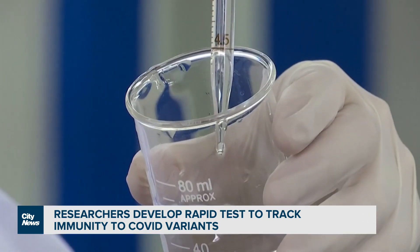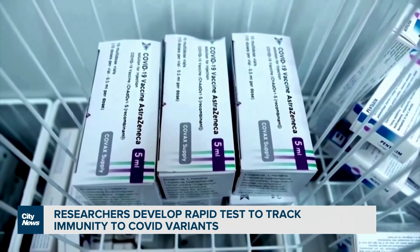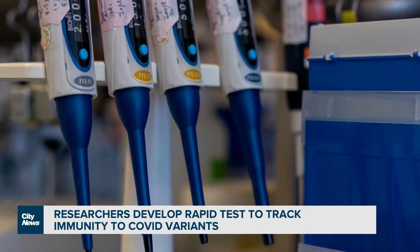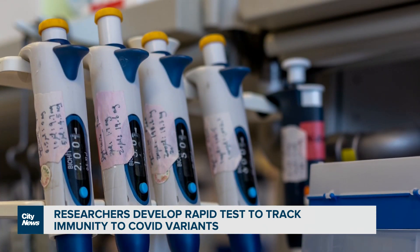Researchers say they would also be able to test against new variants down the line, or help determine when someone can get their next COVID-19 shot. I think this is very important, although I have to stress that the CDC still does not recommend using this neutralizing antibody test as a means to recommend new boosting or not.